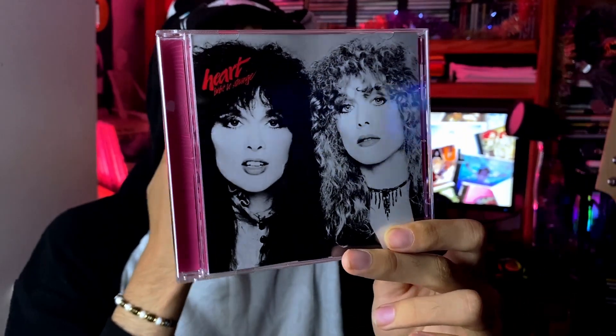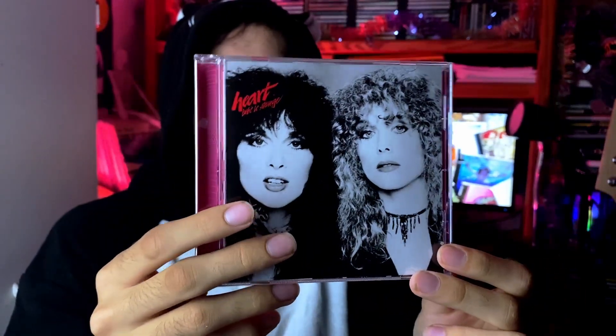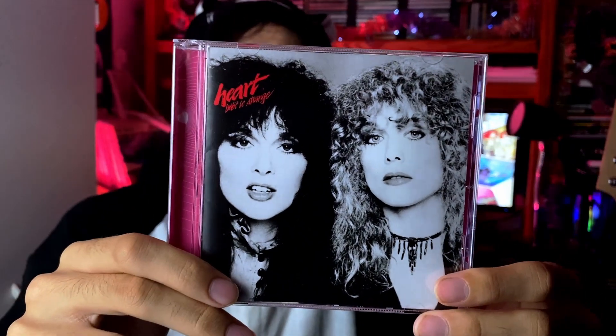Next up we have Heart's 'Bebe Le Strange' from 1980. Very good album — by this point they haven't gone commercial yet and definitely still have their hard rock roots intact. Great stuff here: the title track, 'Silver Wheels,' 'Even It Up,' 'Strange Night,' 'Sweet Darling' — just to name a few songs. More great stuff.